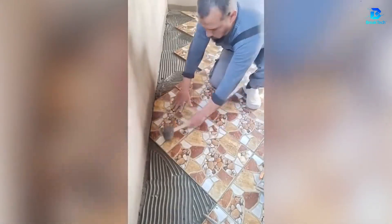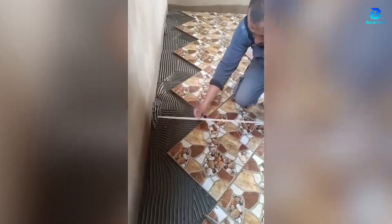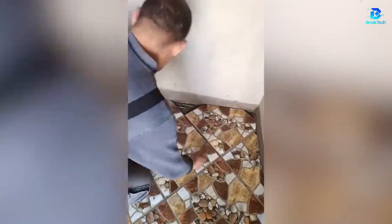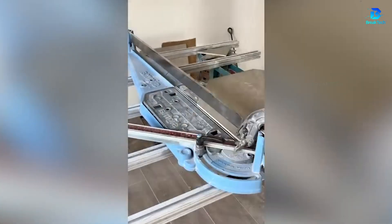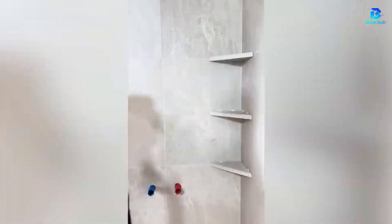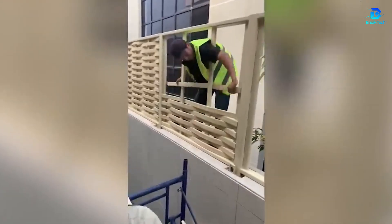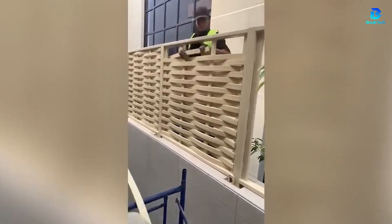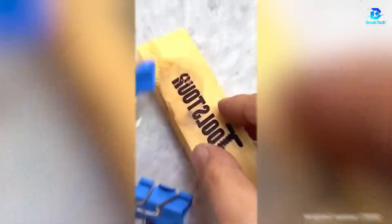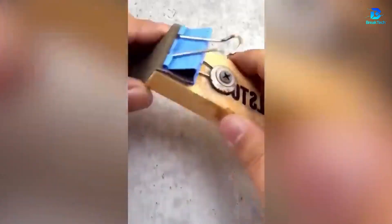Make 45-degree tile cuts like a pro, even if you're a beginner. Add shelves that seem to be an integral part of the wall. This wooden fence is simply impressive. This work is so perfect it becomes a form of discrete genius.